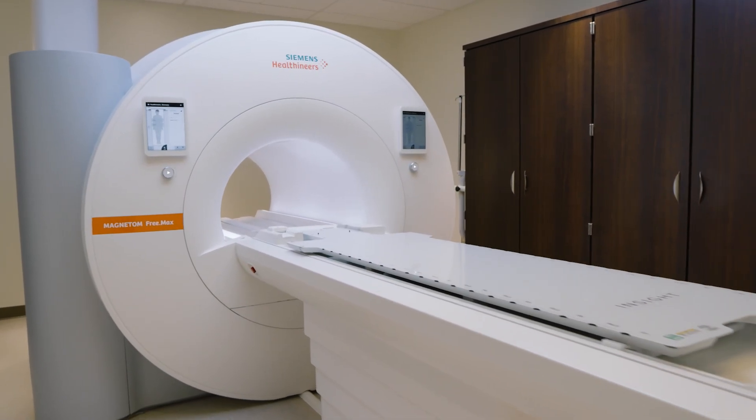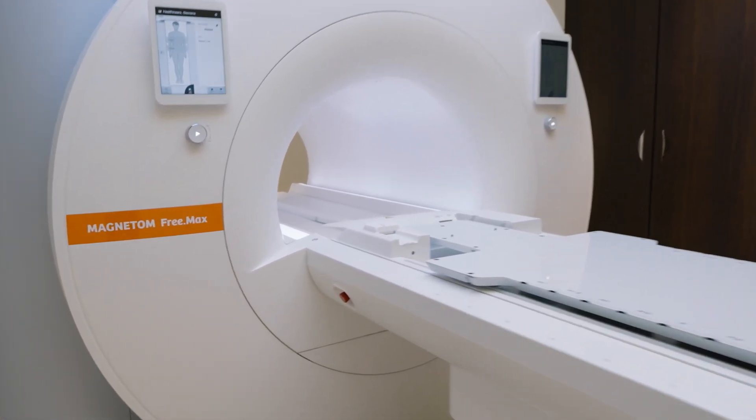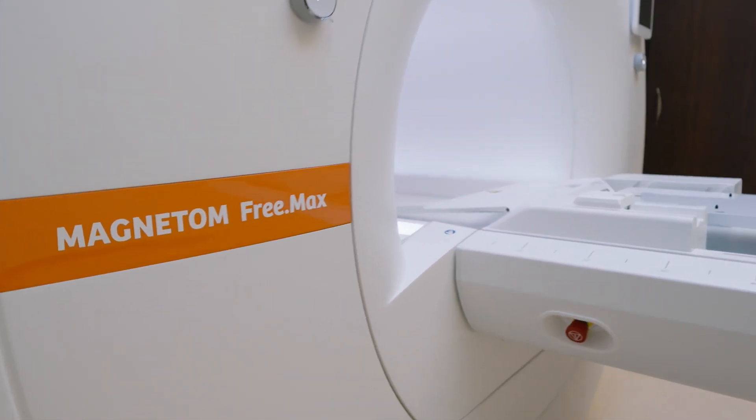We are so excited to have this Magnetom Freemax MR simulator, the first in North and South America, right here at Henry Ford Health.